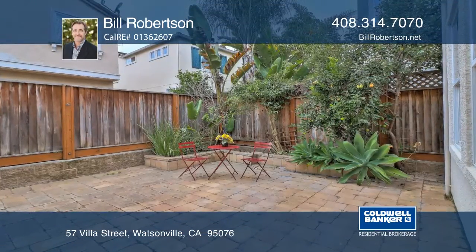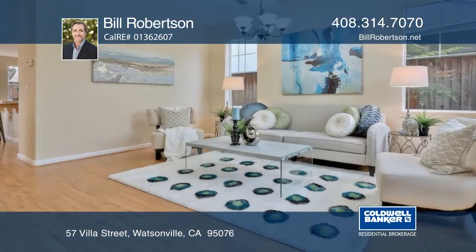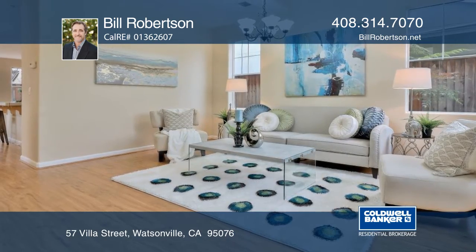Welcome to this beautiful three-bedroom, two-and-one-half-bath home located in the desirable Seaview Ranch neighborhood.